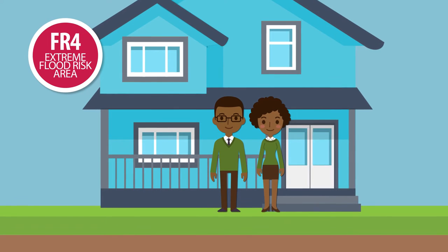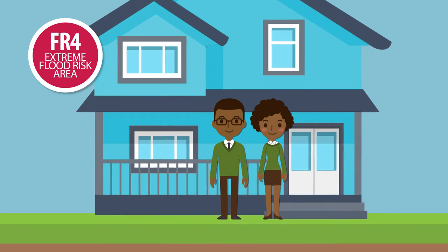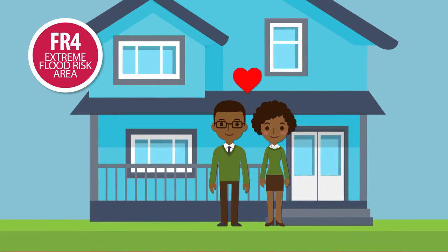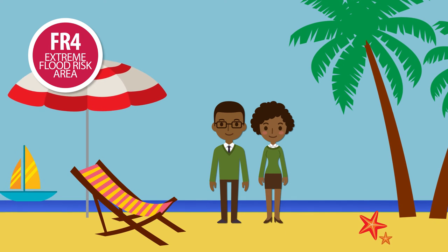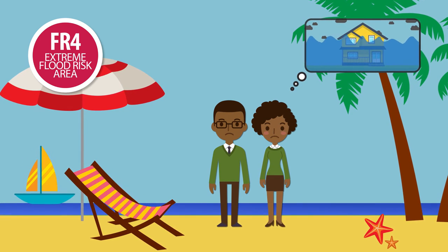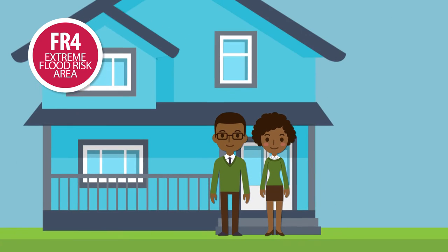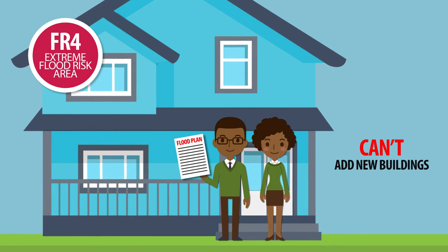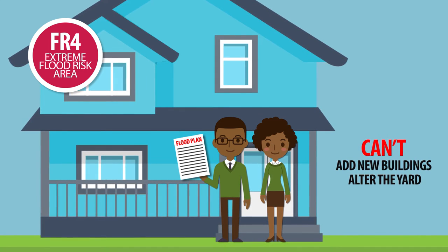Harry and Lola were hit hard by flooding a few years ago, and life has only just started getting back to normal. Before they bought their home, they'd heard it flooded badly 15 years earlier, but they loved the creek views and never imagined it could be as bad as it was. They were holidaying when the flood hit and still wonder if they'd be alive if they'd been home that day. They lost several animals, their home was badly damaged and almost all their belongings were ruined. They rebuilt, but know it may flood like that again. They've prepared a flood plan, but can't add new buildings or change the way their yard slopes because of the risk it would be to themselves, other people and properties.